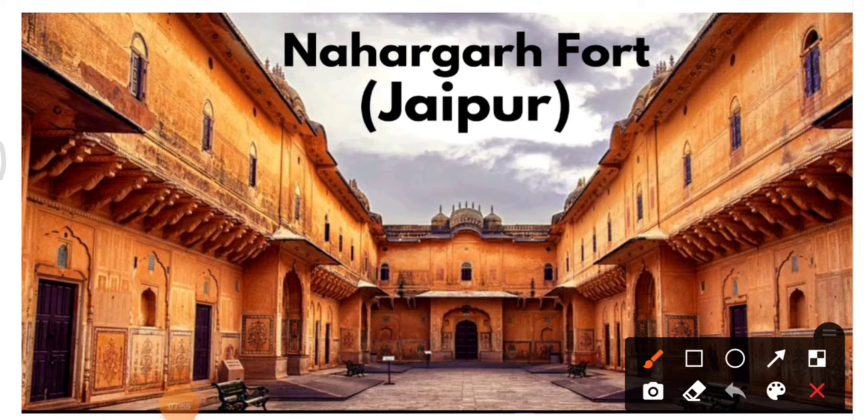Next we have Nahargarh Fort of Jaipur. Remember the name, location, and look at the image.